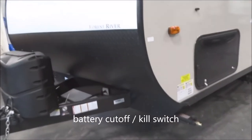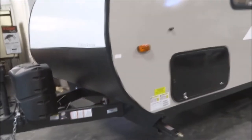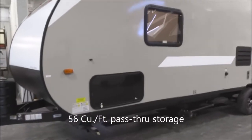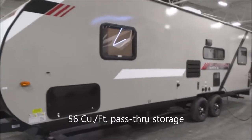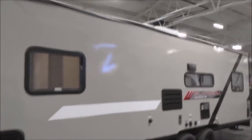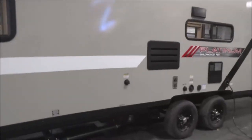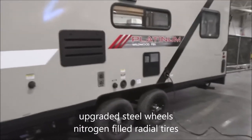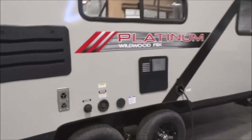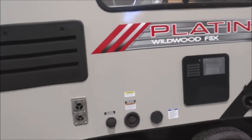You do have a battery cut-off switch, battery kill switch included, already set up and ready to go. This is a full pass-through storage — 56 cubic feet, accessible from both sides. Smooth exterior finish across the Platinum Edition. You have your twin tandems with nitrogen-filled radial tires. Fresh water connection, city water connection, as well as a spray-down wash-down port.